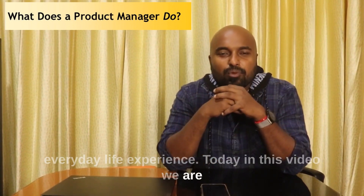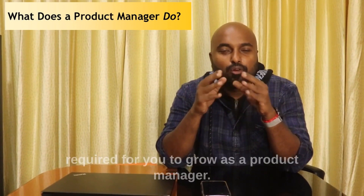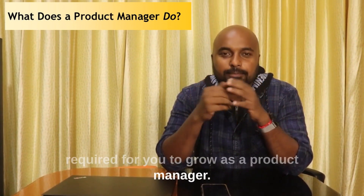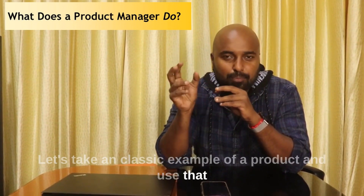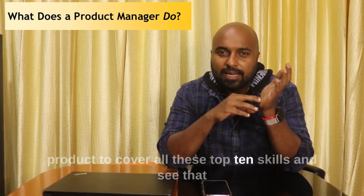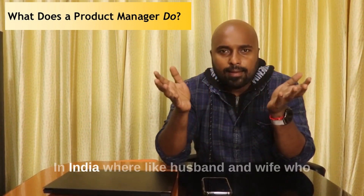Today in this video we are going to see the top 10 soft skills which are required for you to grow as a product manager. Let's take one classic example of a product and use that product to cover all these top 10 skills and see how we are achieving the end goal of the product.